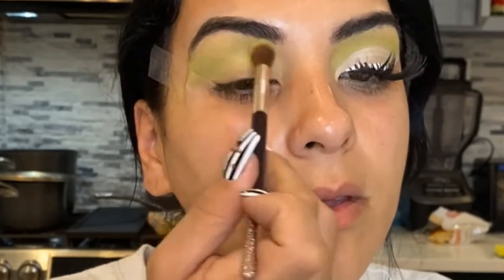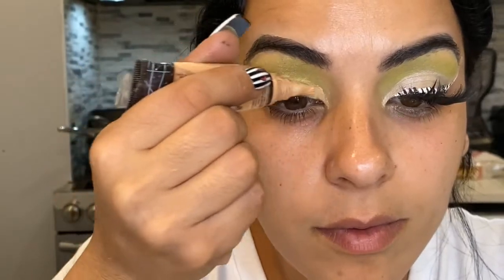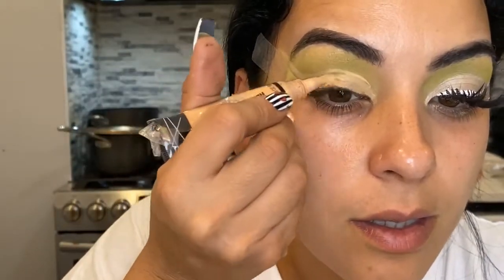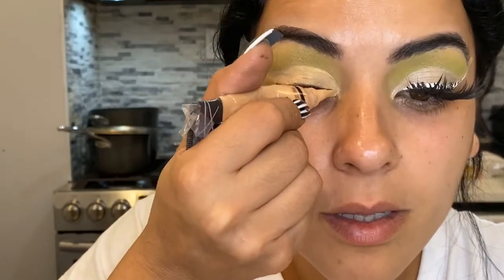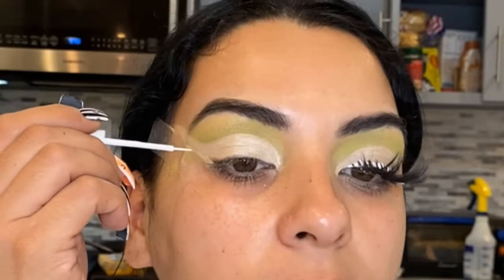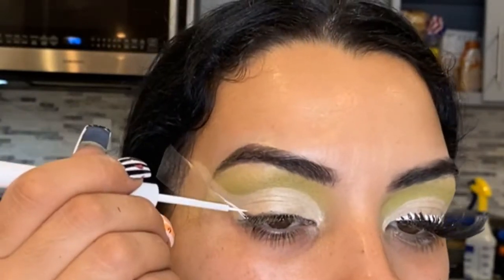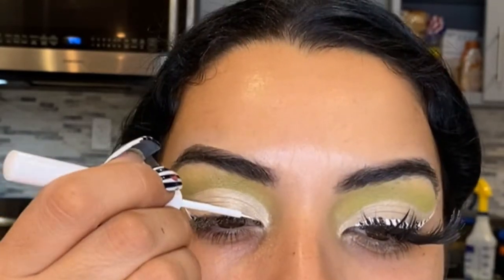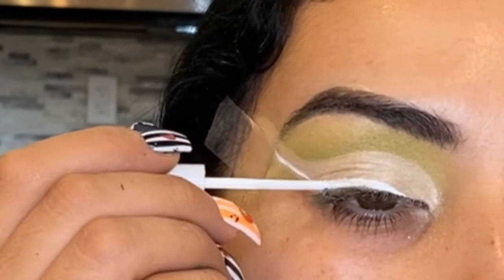I started off with the Anastasia and a light lime green color, then went over it with a shimmer just to set it and have some pizzazz in it. Now I'm just cutting my crease and then I will start to use my eyeliners and that's pretty much it. I actually go and color my hair after this real quick just to complete the Beetlejuice look.